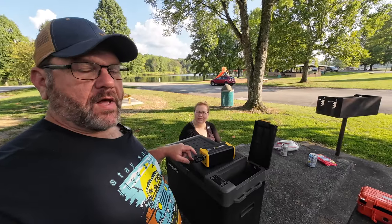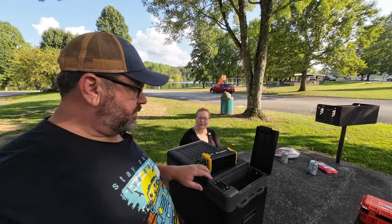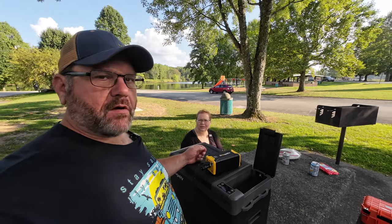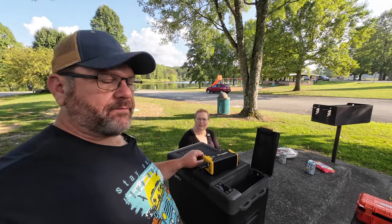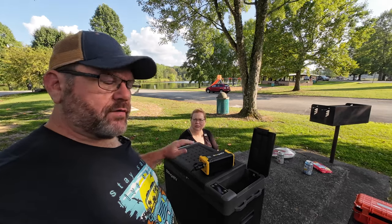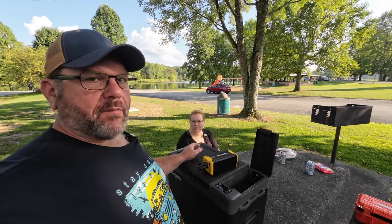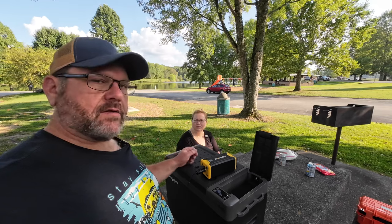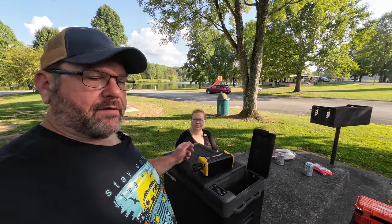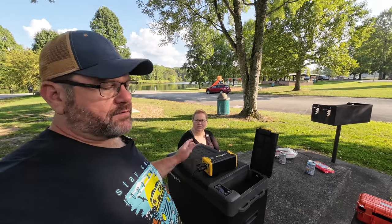One feature I haven't tried but am absolutely sure works: you can go into the menu on this refrigerator and, if you've got it plugged into your car battery and don't want to kill it, you can set a voltage level at which it will turn off. If it drains your battery down to that voltage, the fridge will cut off and save your car battery. There are three different levels — low, medium, and high — and you can see that in the manual, which does come with it.